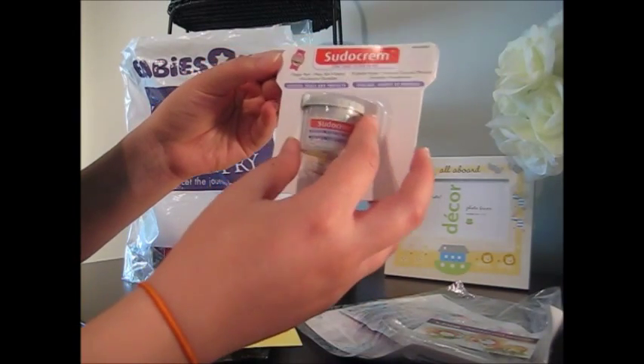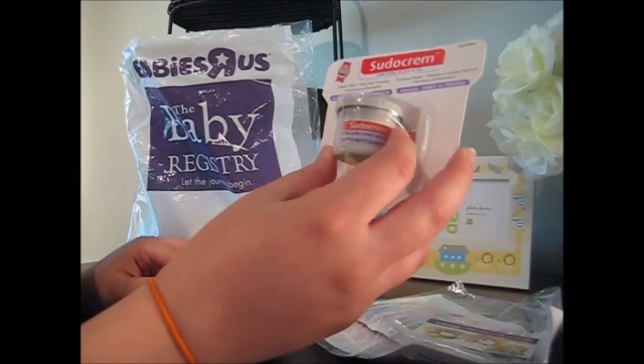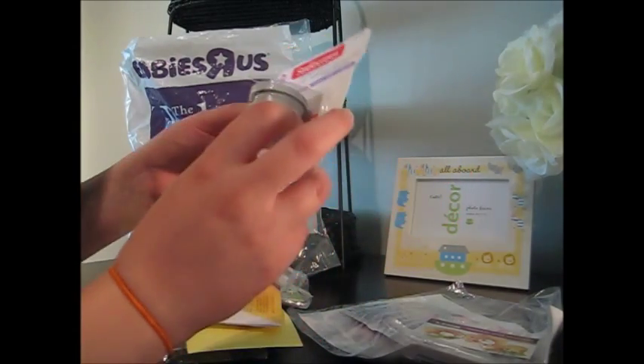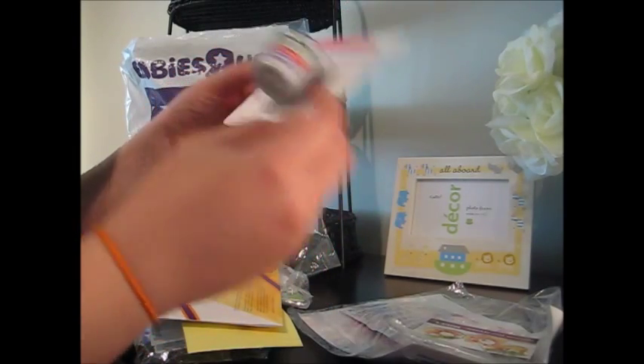Pseudo cream — this is for soothing, healing, and protecting diaper rash, minor skin irritations, and incontinence dermatitis. It's a little jar. Let's see how big it is — 10 grams.